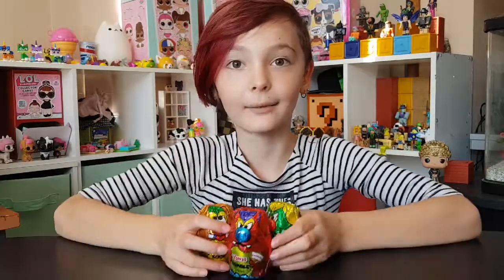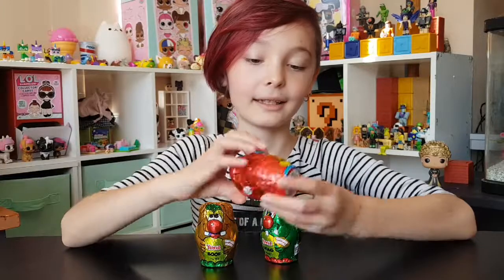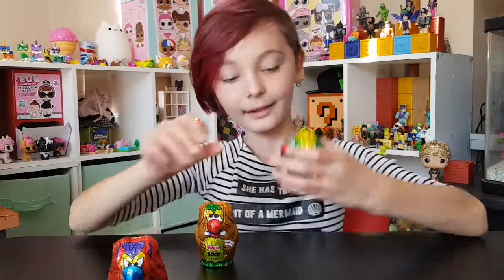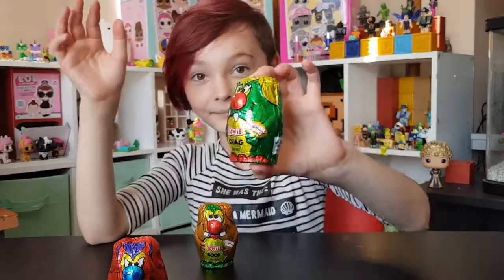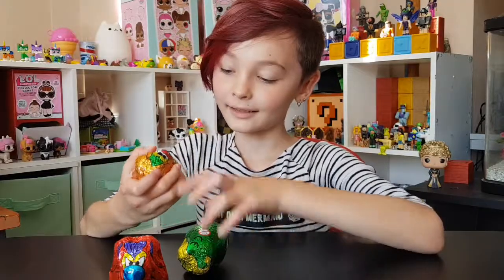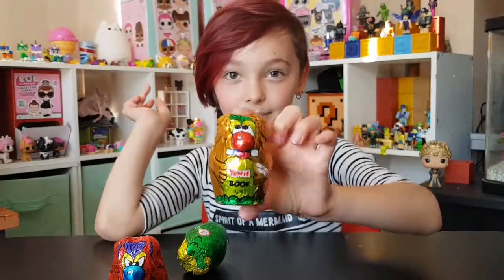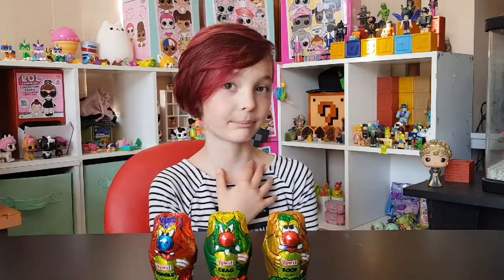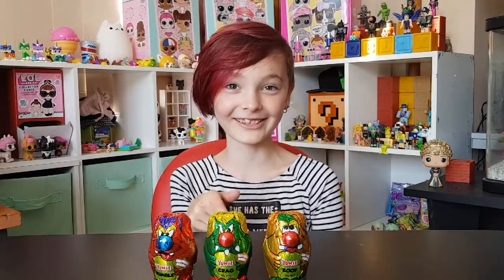Hi guys, it's Rosie Glare Queen here and today we're going to be opening some yaoies. This is Rumble, this is Crag, this is Boof. Sorry guys if my voice is a little bit croaky — I'm getting over being sick. But that's not an excuse to not eat chocolate!